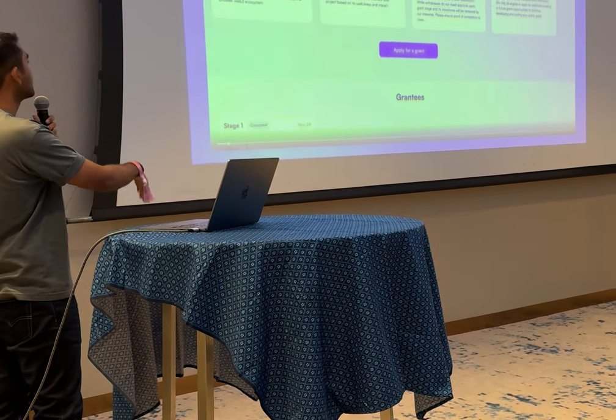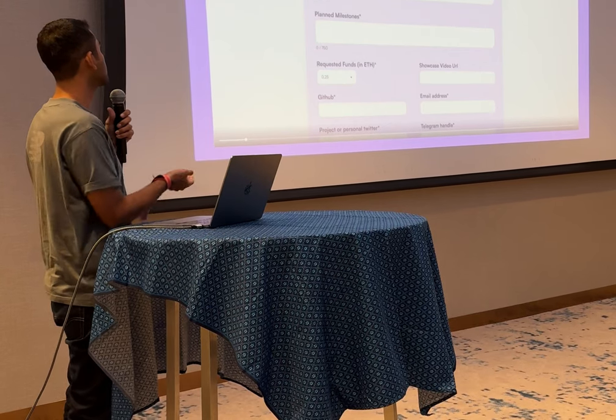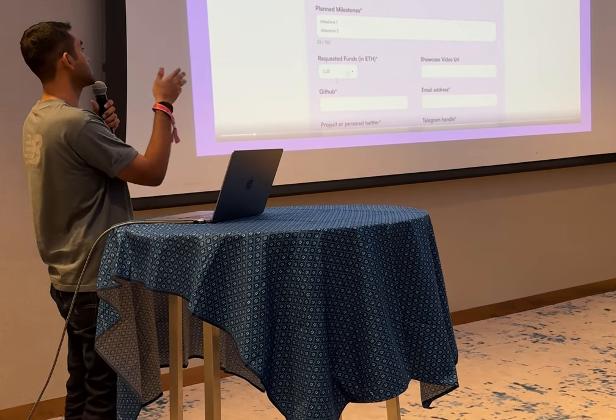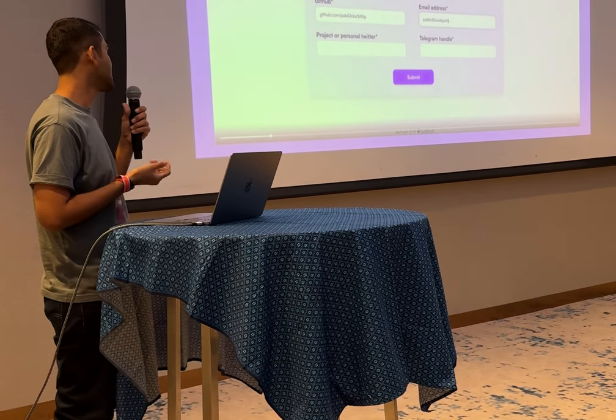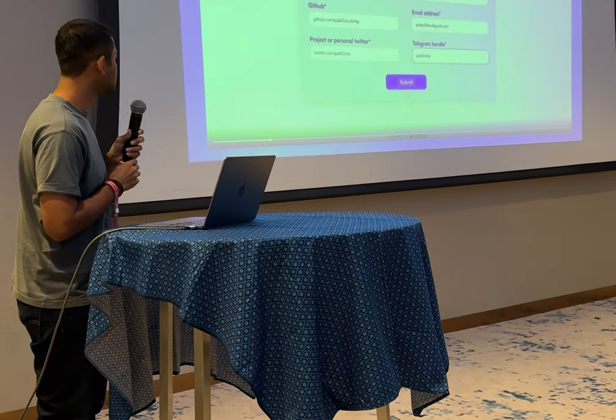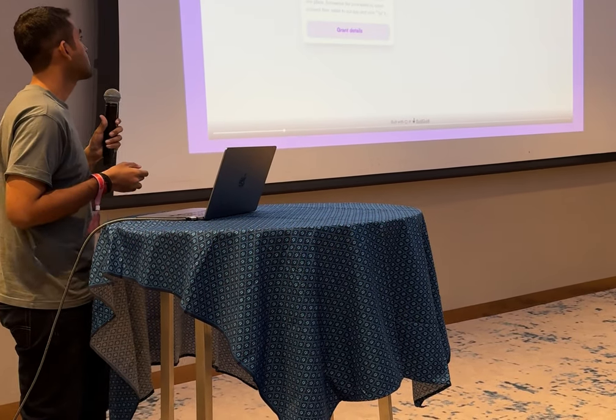Let's look closer at how it works. The builder comes to the website, sees how it works, applies for a grant — enters the title, enters the milestones they're going to work on, finishes the details about their project, and signs with their wallet link.